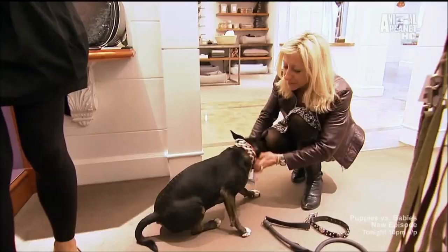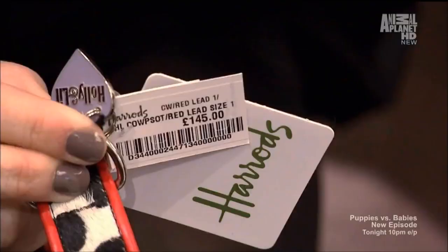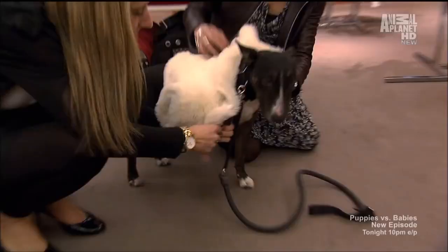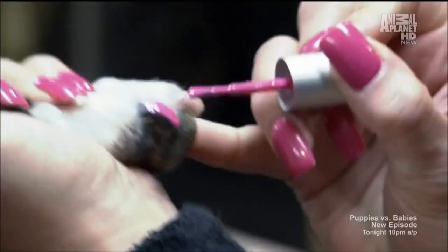They've got the matching lead as well — that is rather smart. It's 145 pounds. But what do ladies love more than clothes? Spa treatment. Today, she's getting a hot pink paw-t-cure.